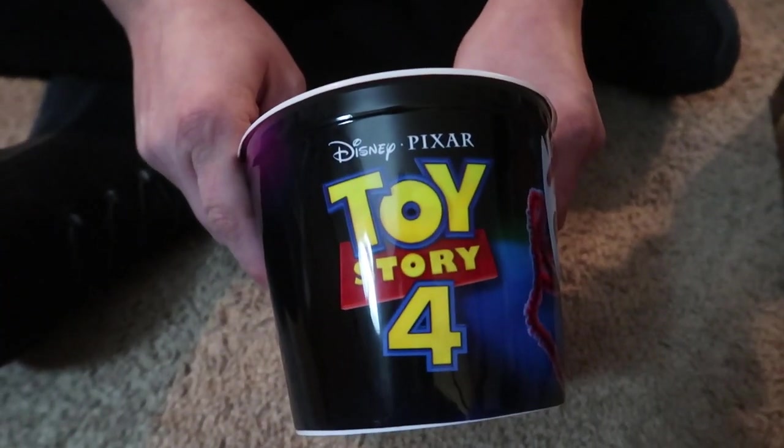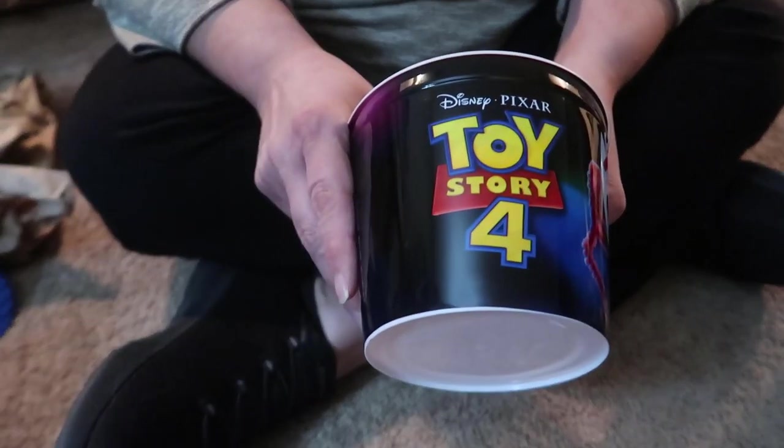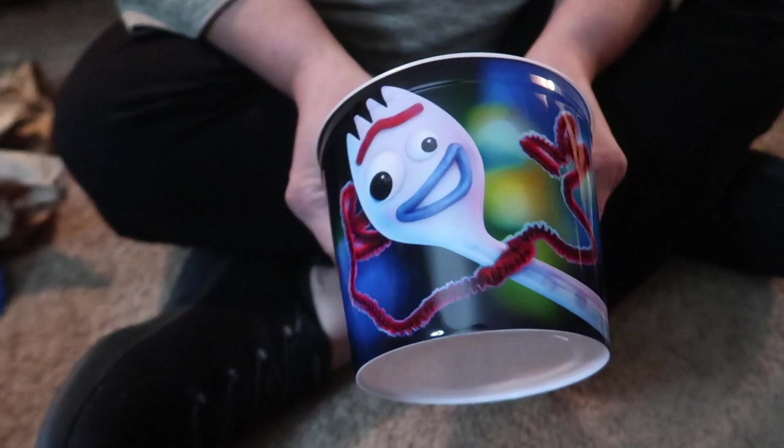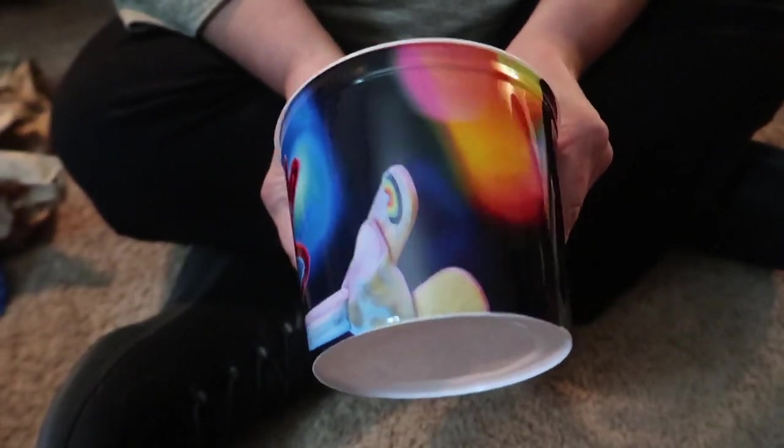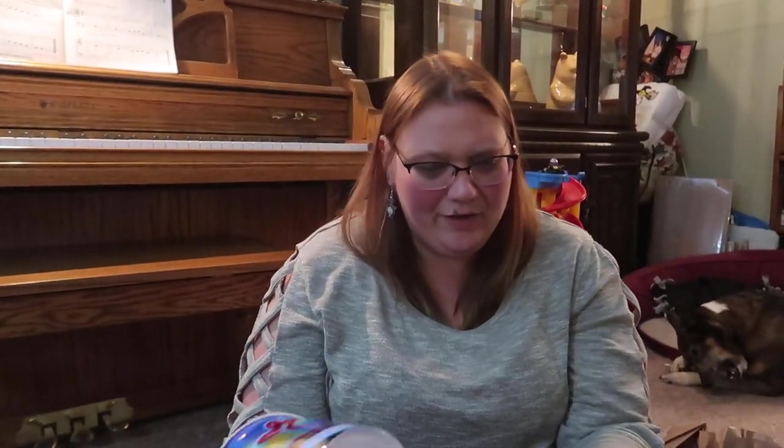Let's look at the popcorn buckets. Unfortunately all four buckets are the same design — it would have been sweet if they were all different, but having matching ones is easier when you have kids. It does keep manufacturing costs down. The design features Forky and it's pretty cool. You could put the goldfish snacks in them.